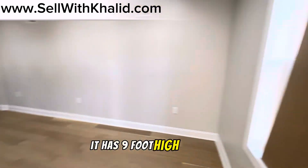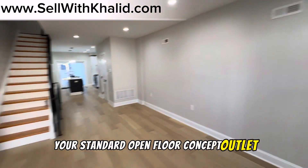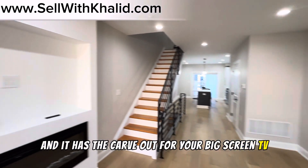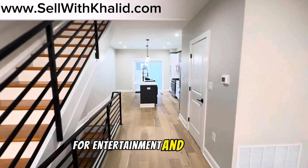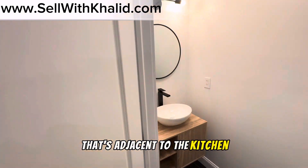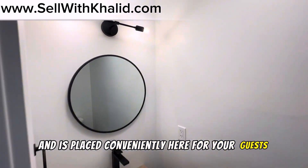It has nine-foot high ceilings and your standard open-floor concept layout. Look at that beautiful fireplace, and it has the carve-out for your big-screen TV. There's a nice natural flow here for entertainment and relaxation. Let's check out the lovely powder room here that's adjacent to the kitchen — it has custom tiling, and it's placed conveniently for your guests.